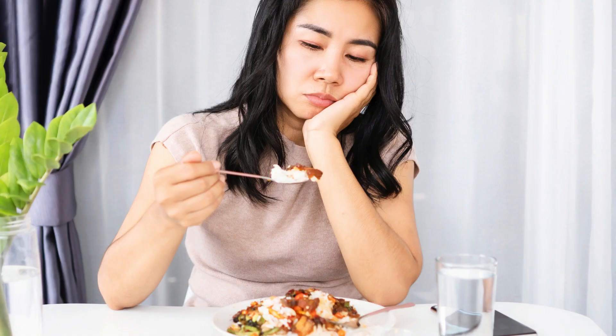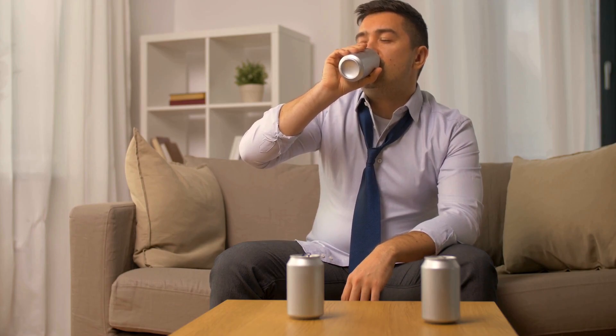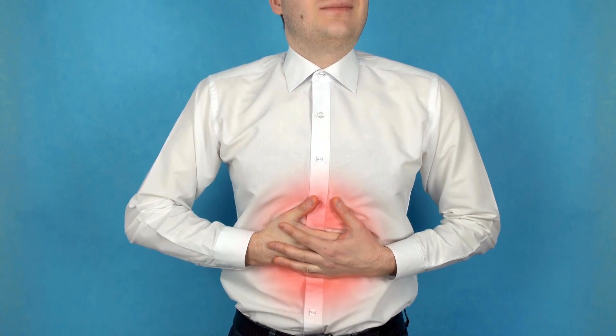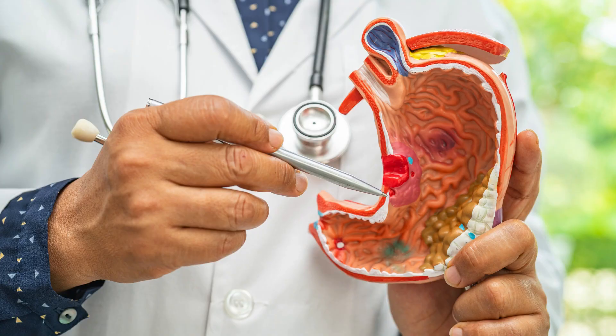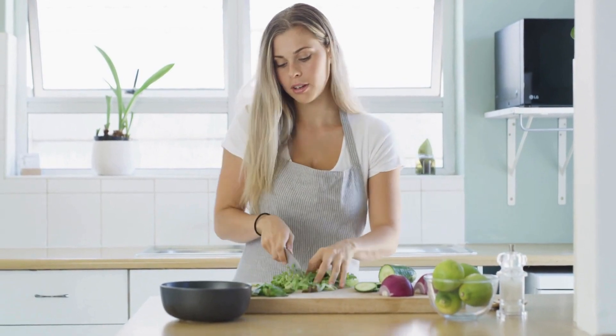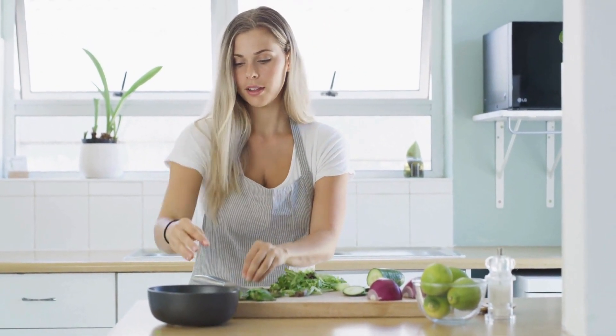5. Alcohol — Alcohol can erode the stomach lining and increase the production of stomach acid, leading to more pain and discomfort for ulcer sufferers. This may seem like a restrictive list, but it's important to remember that a nutritious, balanced diet can not only help manage ulcers but also promote overall health and well-being. By avoiding these troublemakers and incorporating the soothing foods listed above, you can find relief and support the healing process.